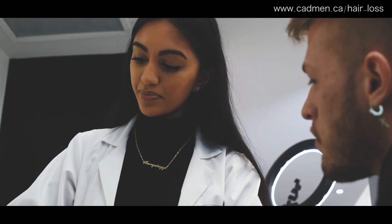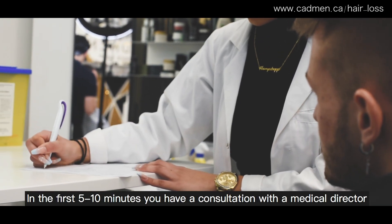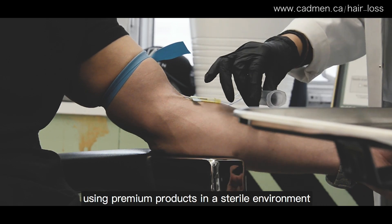It's actually very simple. In the first 5 to 10 minutes you have a consultation with a medical director. Then we take a sample of your blood using premium products in a sterile environment.